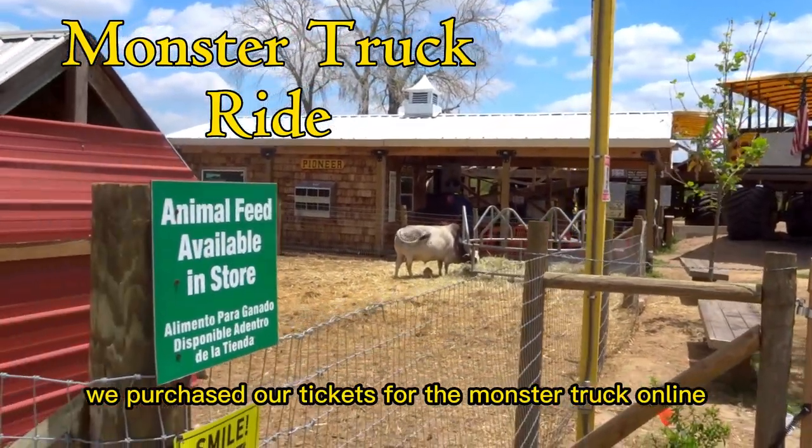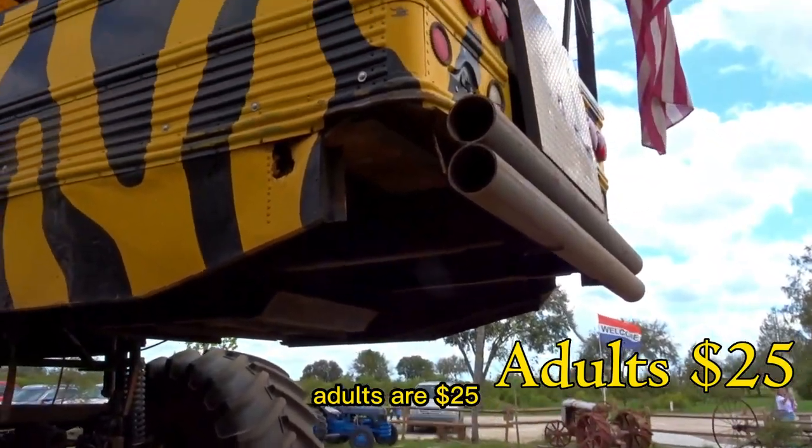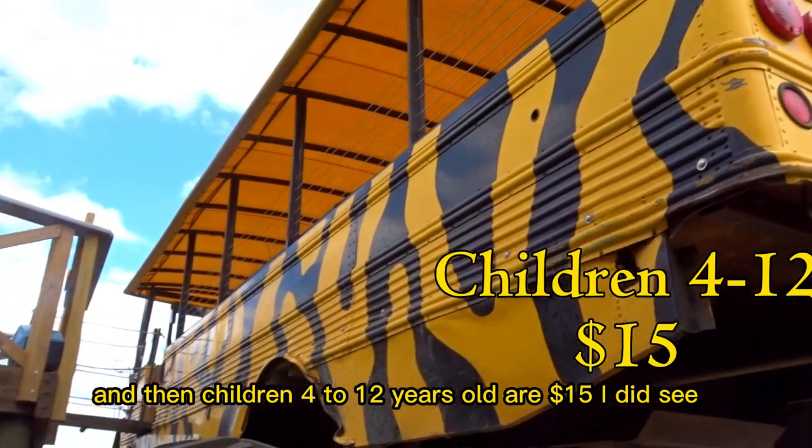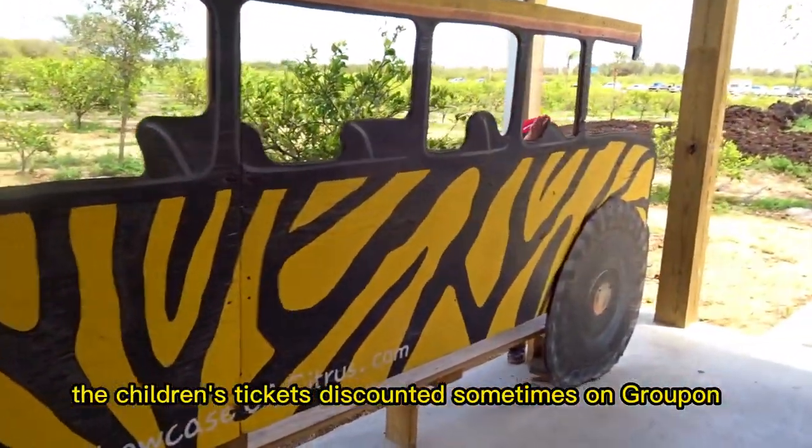We purchased our tickets for the monster truck online. Children under 4 are free, adults are $25, and children 4 to 12 years old are $15. I did see the children's tickets discounted sometimes on Groupon.